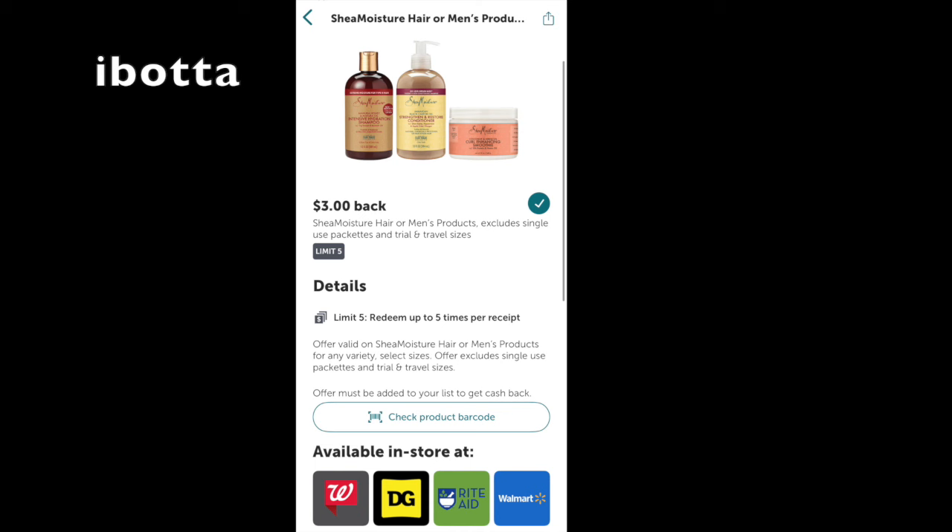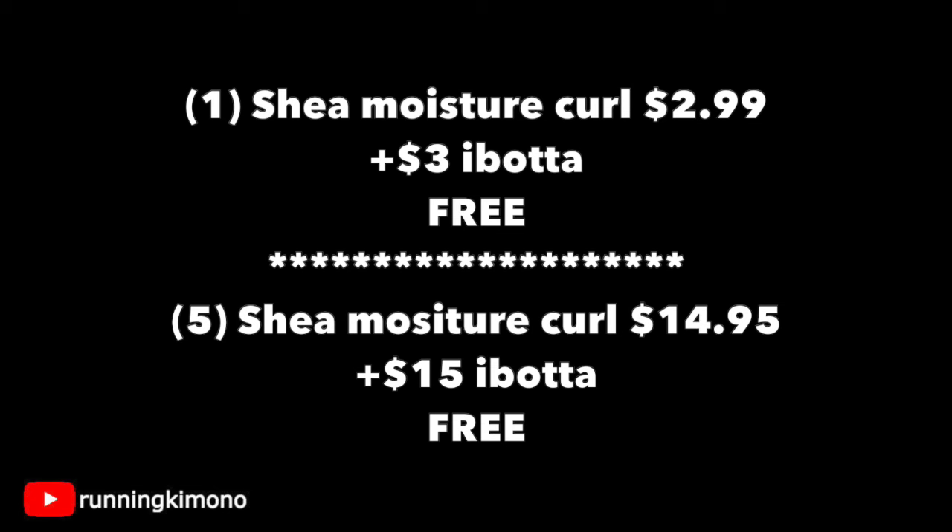I would recommend to do this in store because it's the easiest way to get that receipt. Because sometimes if you do it as a curbside pickup, the receipt — will I get it? Won't I get it? So just looking at the math really quickly: one of those conditioners is $2.99. Pay that, roll Walgreens cash, whatever you have. Photograph your receipt to Ibotta for $3 back. It makes it free.